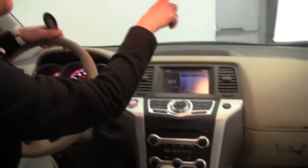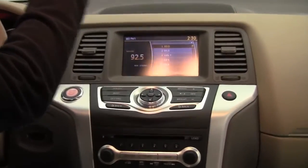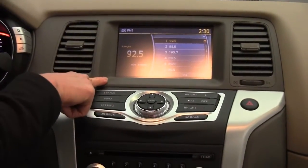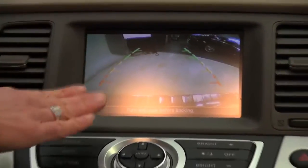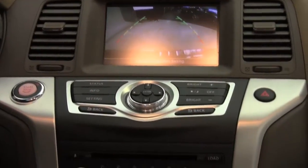We've got a dual-panel power moonroof — really brightens it up in here. Auto-dimming rear-view mirror with the Homelink Universal Transceiver, that's your garage door opener. Digital compass. 7-inch color monitor. Rear-view monitor — so I go into reverse, automatically I can see what's behind me. It's a wonderful safety feature.